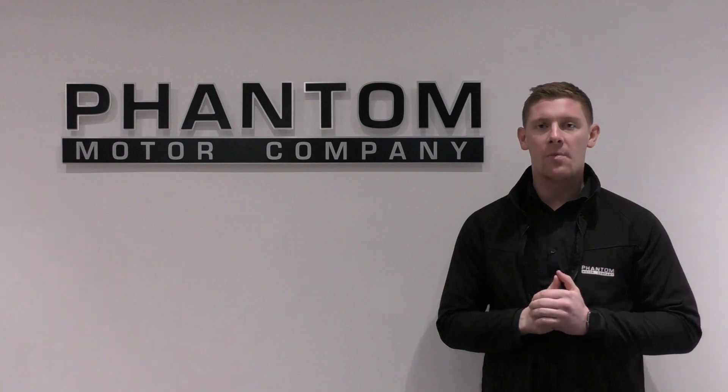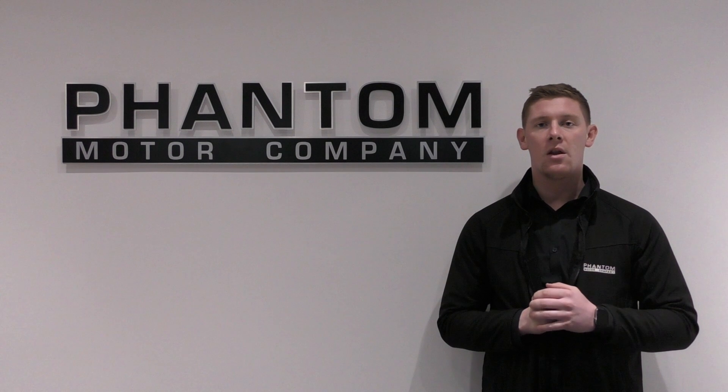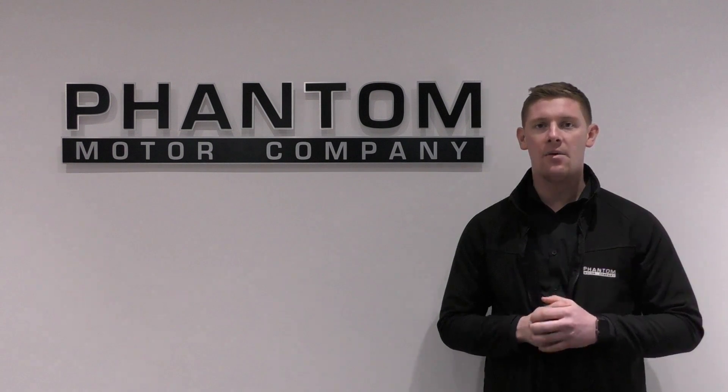Hi, I'm Rhys at Phantom. We've got a quick video of the BMW M4. It's a competition pack finished in Yasmin blue. The full spec list is on our website now.